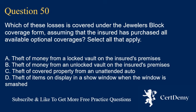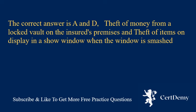Question 50. Which of these losses is covered under the jeweler's block coverage form, assuming that the insured has purchased all available optional coverages? Select all that apply. A. Theft of money from a locked vault on the insured's premises. B. Theft of money from an unlocked vault on the insured's premises. C. Theft of covered property from an unattended auto. D. Theft of items on display in a show window when the window is smashed. The correct answer is A and D: theft of money from a locked vault and theft of items on display in a show window when the window is smashed.